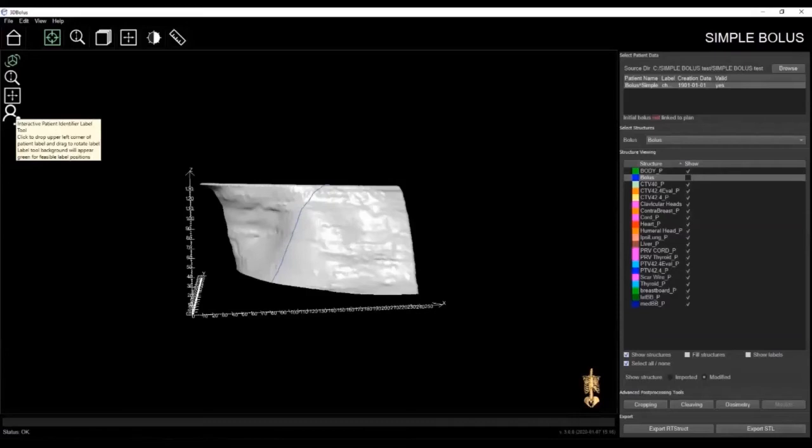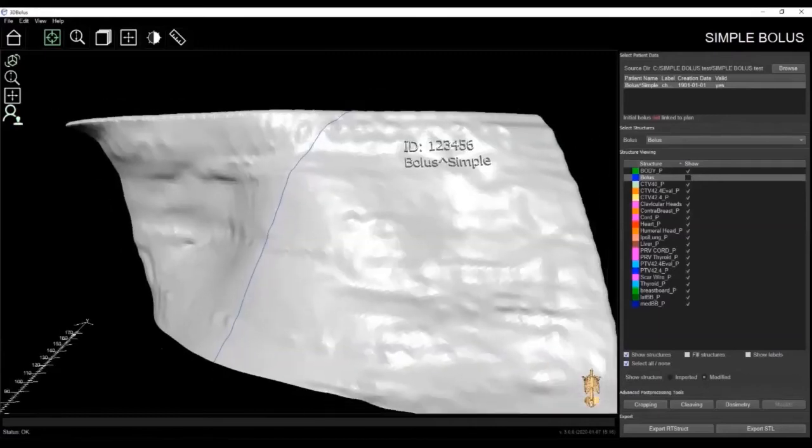The patient identifier label feature allows you to place a single ID label anywhere on the surface of the bolus. This is a great tool to use, especially if you're printing multiple accessories overnight. There will never be any confusion as to which accessory belongs to which patient. Another benefit is that this tool allows you to easily identify the correct orientation of the bolus for placement during patient setup.